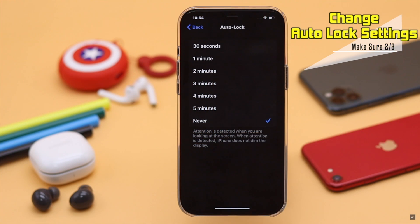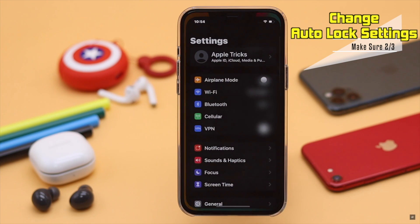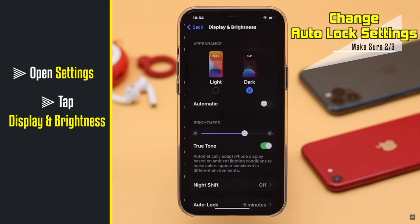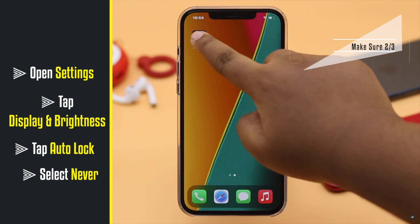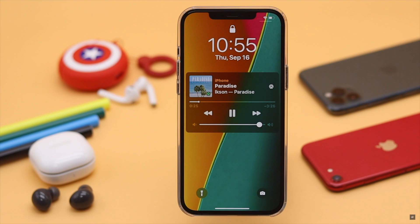Some users have said that changing the auto lock settings on their iPhone has fixed the problem. Open Settings, tap Display and Brightness, then tap Auto Lock and change the setting to Never. Now go back, lock the screen manually, and the music won't stop.